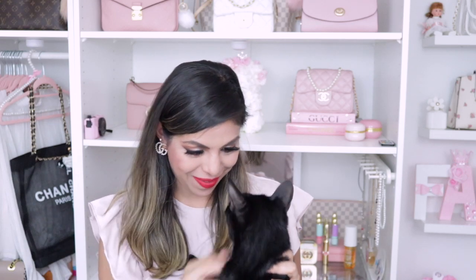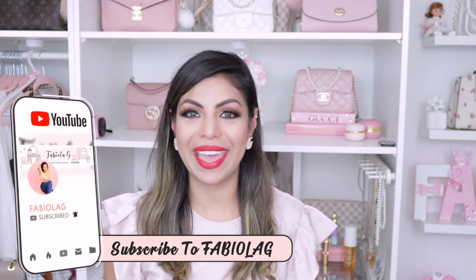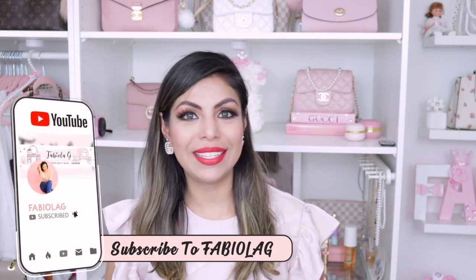Did you come to unbox something with me? I know you love boxes. She's like obsessed with boxes. Hey beauties! Welcome back to my channel, or welcome if you are new around here. I'm Fabiola and I love to create lifestyle, fashion, beauty, and decor videos. I also love everything pink and girly. Please consider subscribing to my channel, click that notification bell, and follow me on social media.